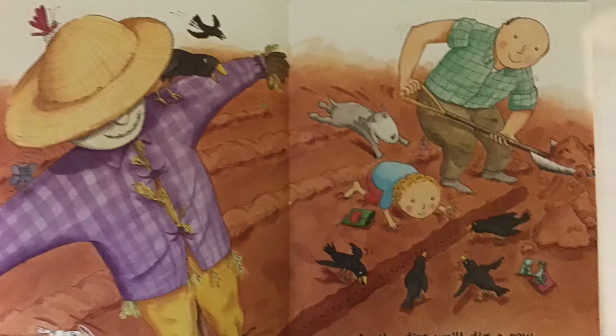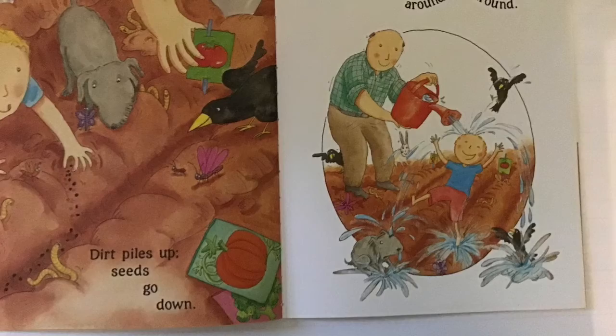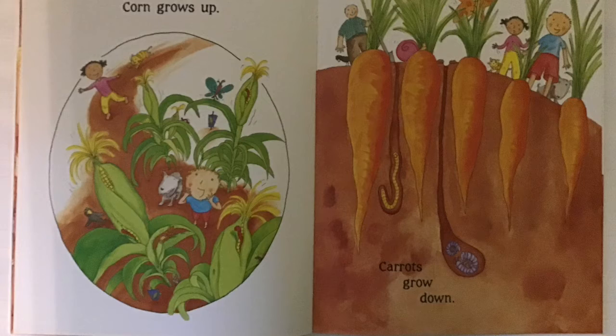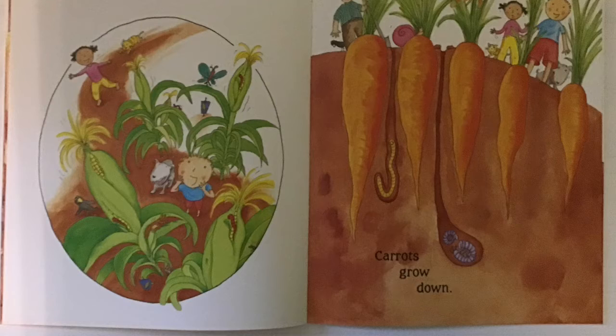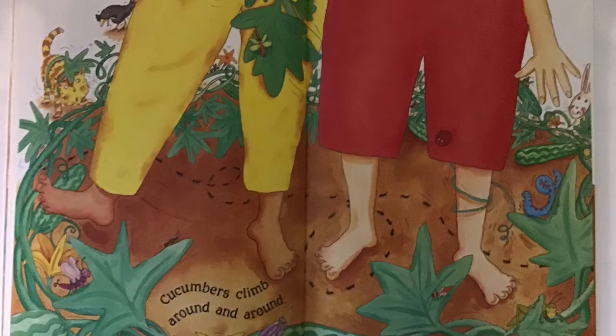In the dirt, we'll dig a row. Drop some seeds and watch them grow. Dirt piles up. Seeds go down. Water splashes around and around. Corn grows up — can you use your pointer finger and point up? Carrots go down — now use your pointer finger and point down. I need some help clarifying what is happening. Carrots and corn are both vegetables, but they grow in different ways. The corn grows up out of the ground and carrots grow down below the ground. We can see that vegetables grow in lots of different ways.